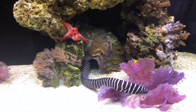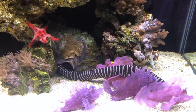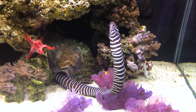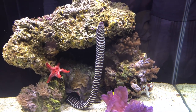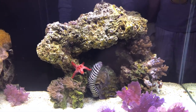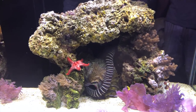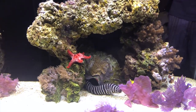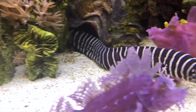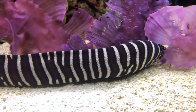What attracted me to the zebra moray eel was the contrasting colors, the fact that it's not aggressive, and that it's also reef safe. The zebra moray eel is very reclusive during the day and very active at night since it feeds at night. They have a very excellent sense of smell which makes up for their very poor eyesight.